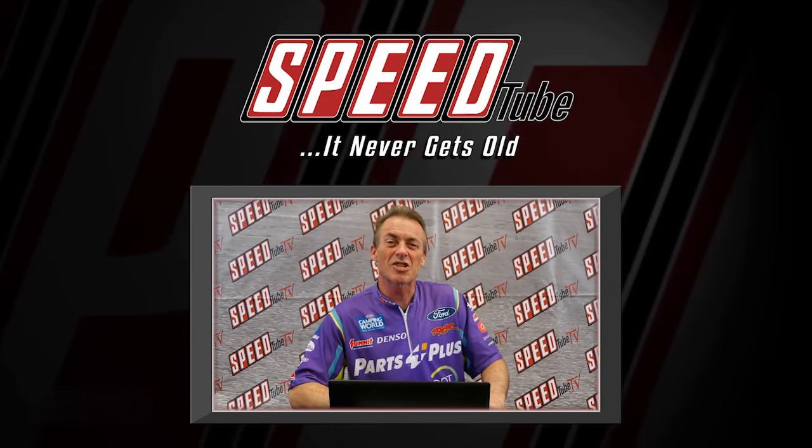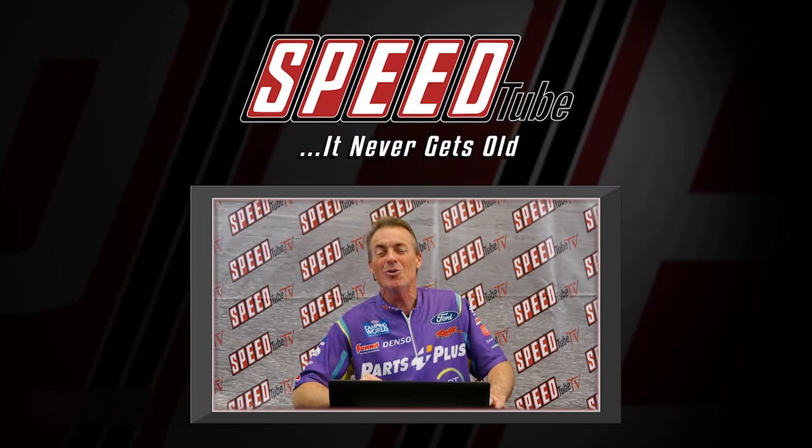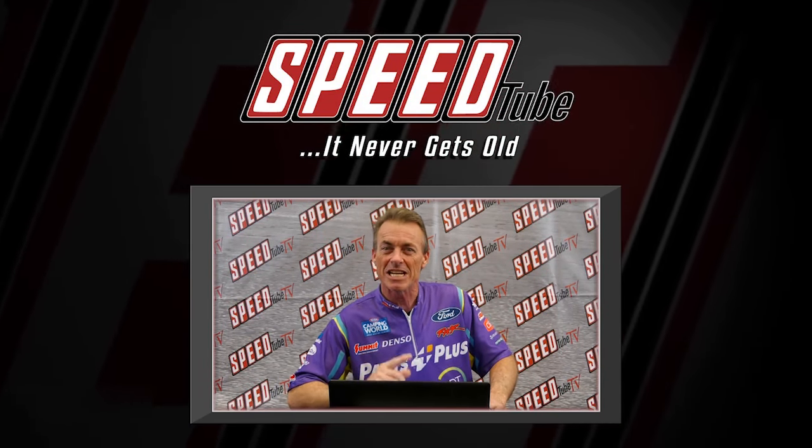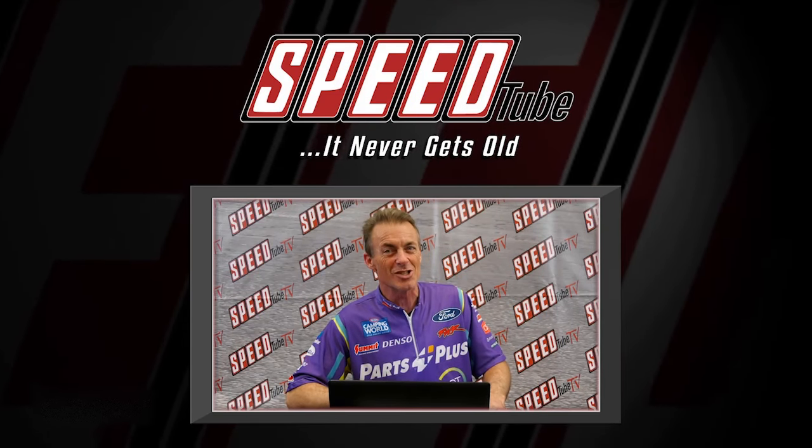Hey folks, Clay Milliken, six-time top field world champion. And I'm asking you and telling you — you're missing out. Go click Speed Tube TV on YouTube. Please like, share, and subscribe.